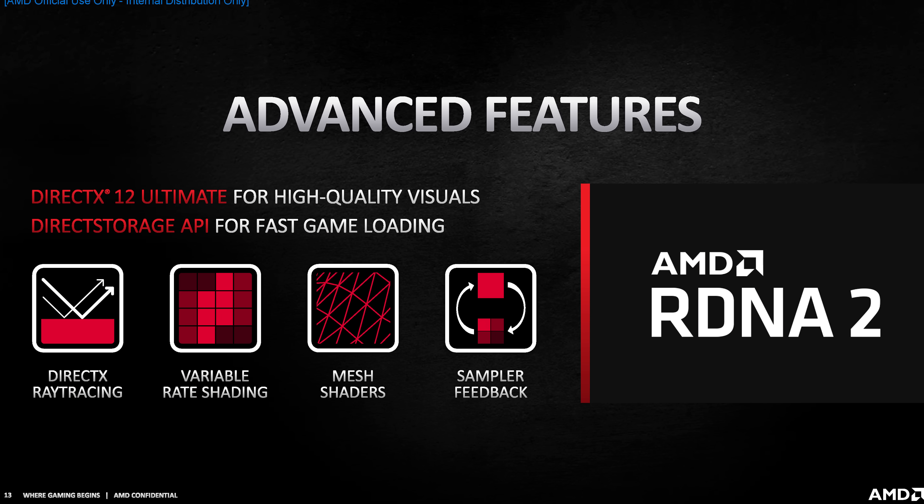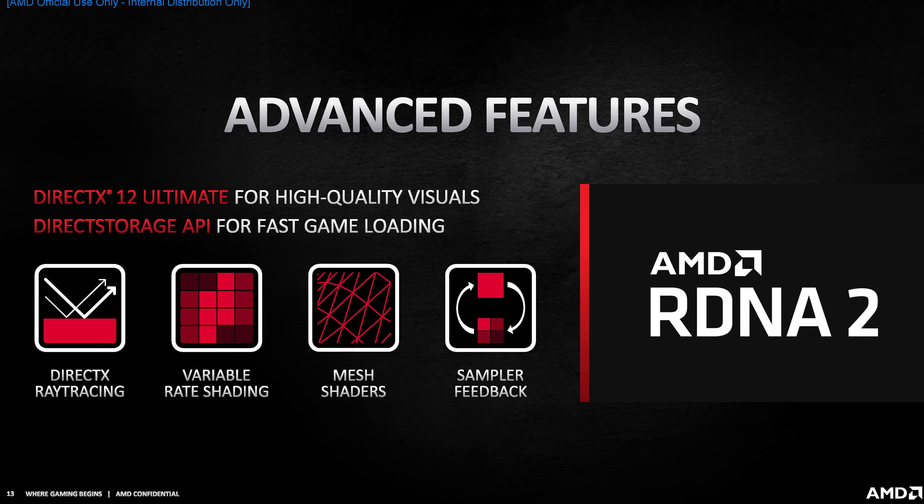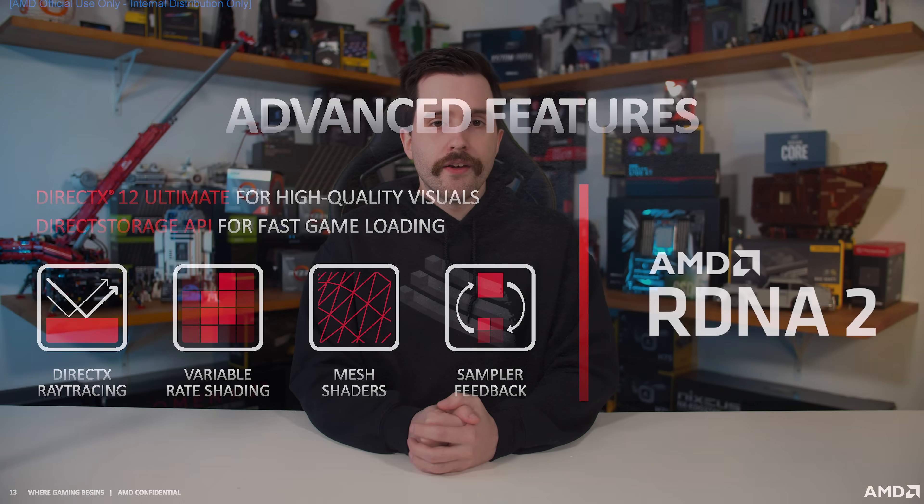RDNA2 is the first architecture from AMD to support DirectX 12 Ultimate, so we are getting support for DirectX ray tracing, variable rate shading, mesh shaders, and sampler feedback. However, in what is personally a huge disappointment, AMD did not spend any of today's announcement talking about ray tracing performance, so we are completely in the dark as to how the RX 6000 series will fare for ray tracing.